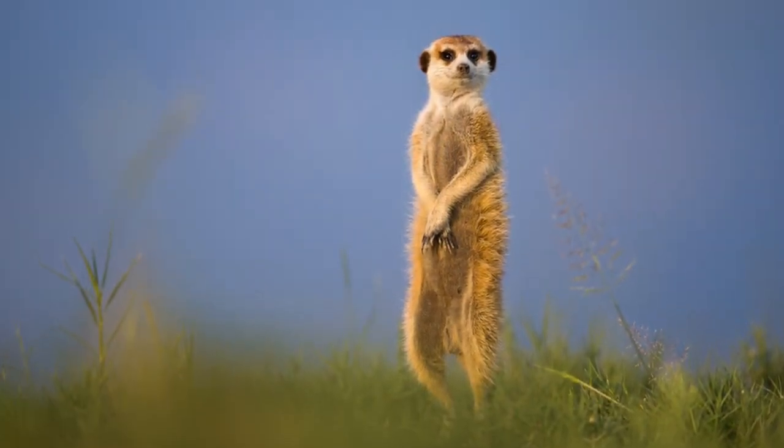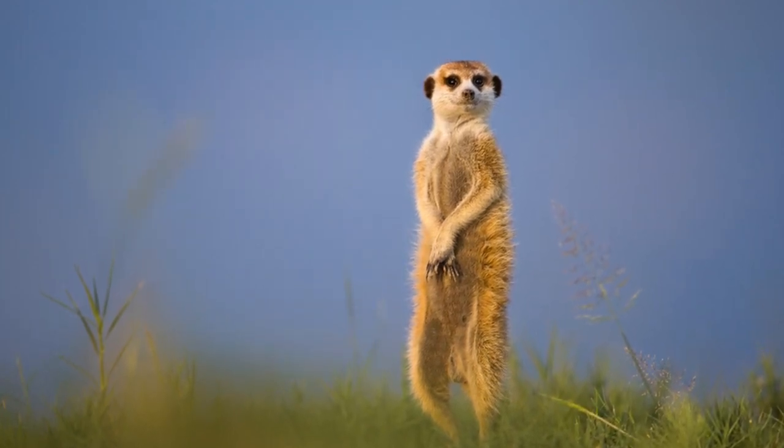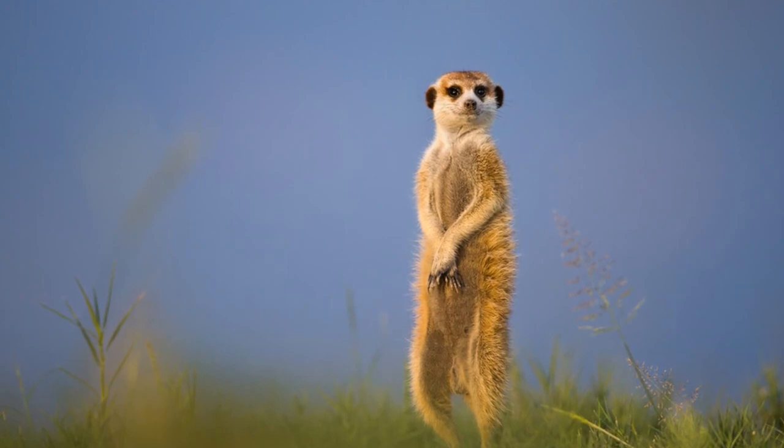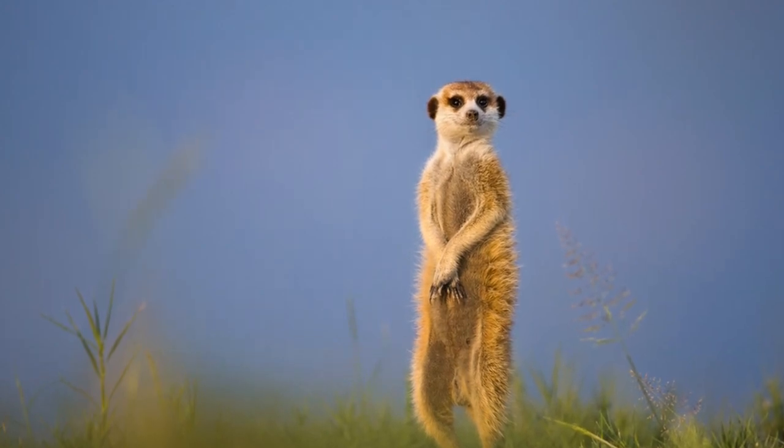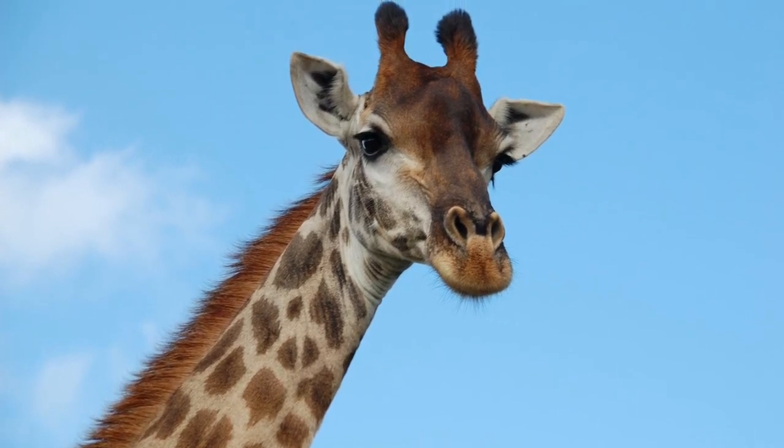The meerkat or suricate is a small carnivoran belonging to the mongoose family. The giraffe is an African even-toed ungulate mammal.